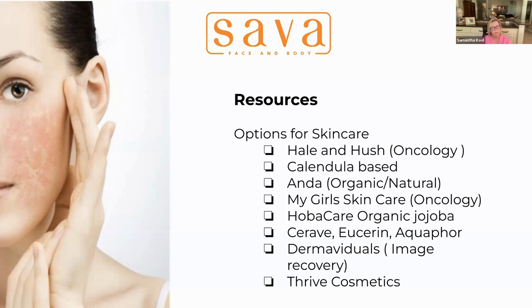Here are some resources — this is not an exhaustive list. Hale and Hush is a company known for making oncology-safe skincare. It is a very simple line; they don't have a lot of products, but most are multi-use as we discussed, and it is a reasonably priced line. Anything calendula-based that you can find as a skincare product line is also generally going to be good — there are many out there.